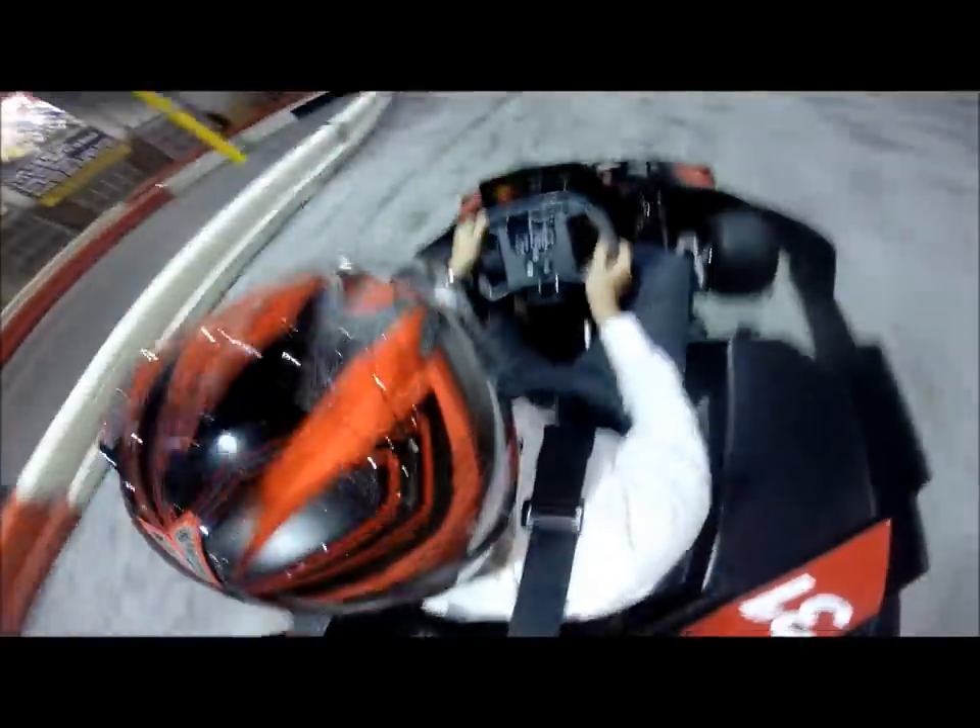These are extremely quick cars — pretty fast, especially compared to like if you go to Adventure Landing, where their cars are a little bit slower. They're all electric, they have really good acceleration, and top speed gets up to 50 miles per hour. So typically we do run pretty fast races.